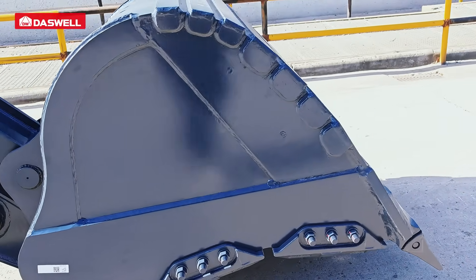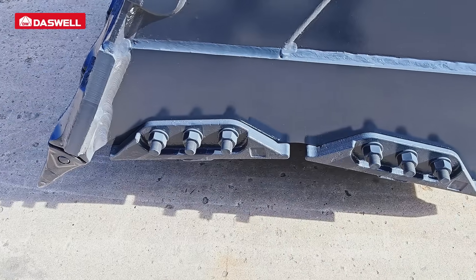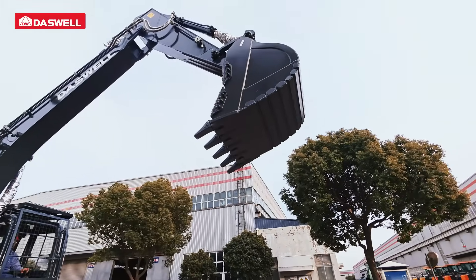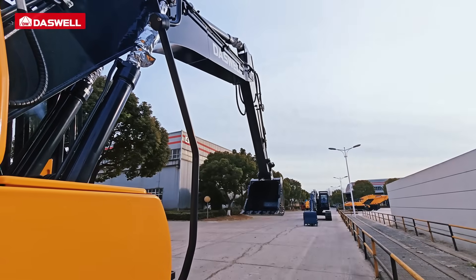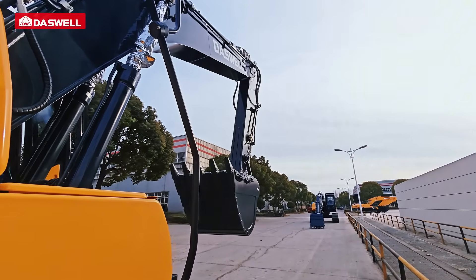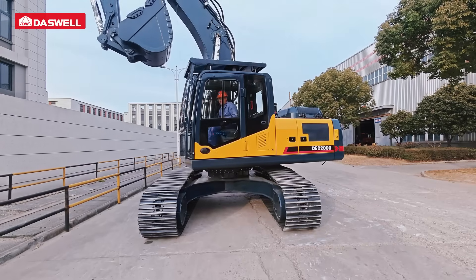Specialized work buckets are constructed from wear-resistant materials to reduce wear during regular operations. The bucket's material-holding design is tailored to meet various construction needs, and its large capacity minimizes the number of trips required. It also supports quick replacement to adapt to multiple scenarios.